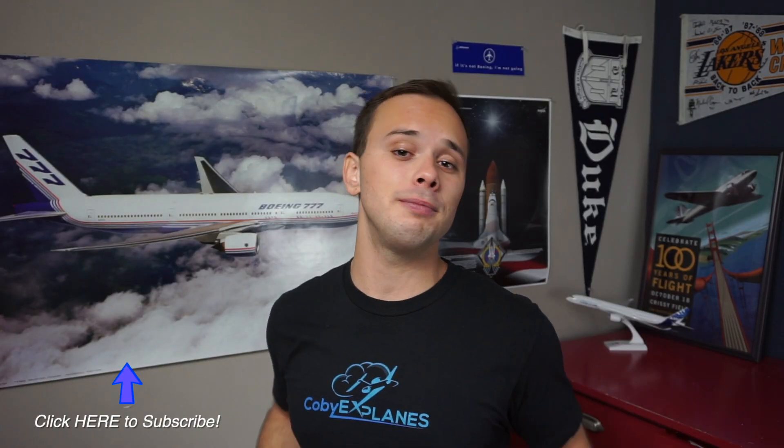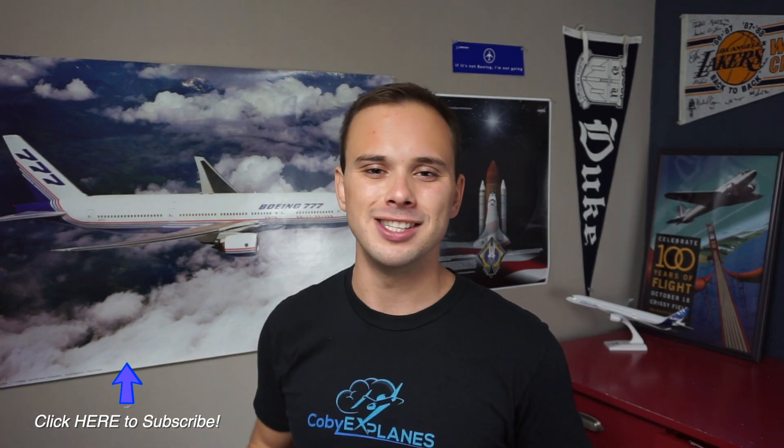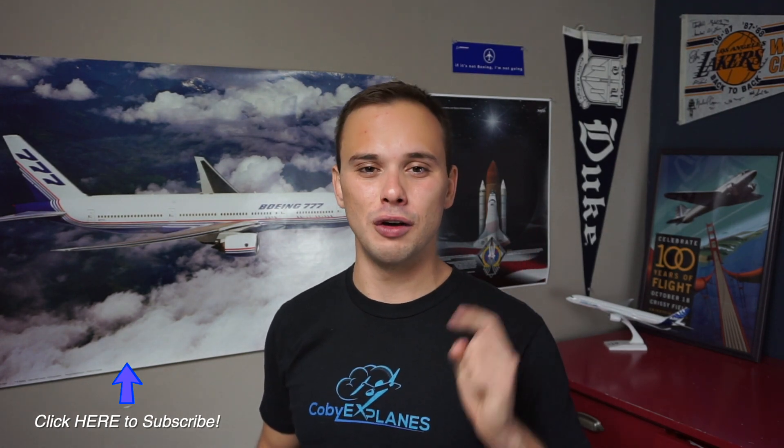If you learned something new today, leave a like and subscribe to keep learning. And until I see you again, don't forget to look up.